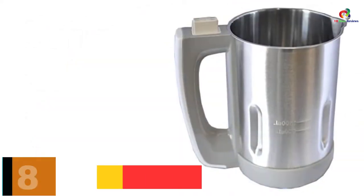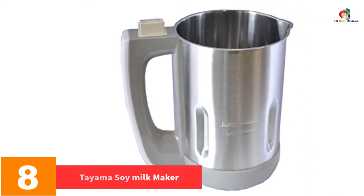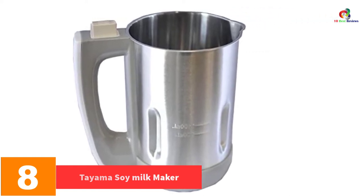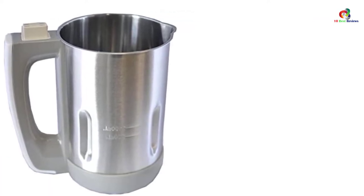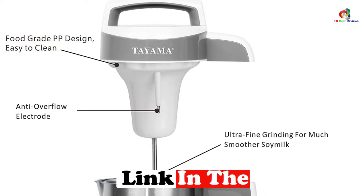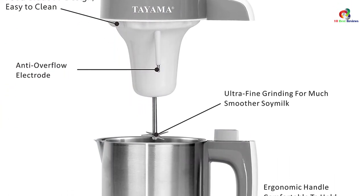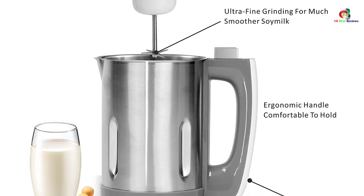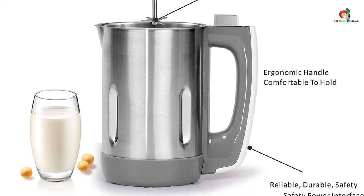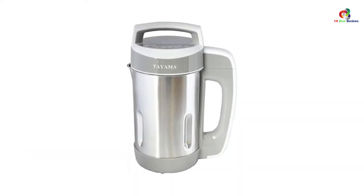At number 8, we have the Teyama Soy Milk Maker. Teyama has a compact 1.1-liter design. If you make small batches of milk, it is one of the best hot soy milk makers to use. Set up well, it can extract rich milk from both dry and soaked beans, unlike some devices that need a long soaking and preheat step. It also purees most types of beans.